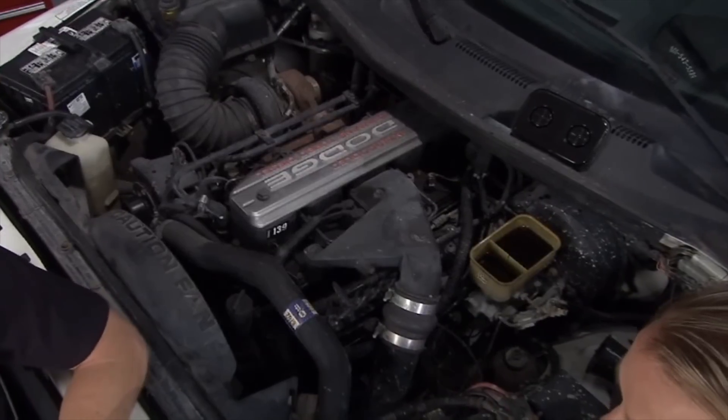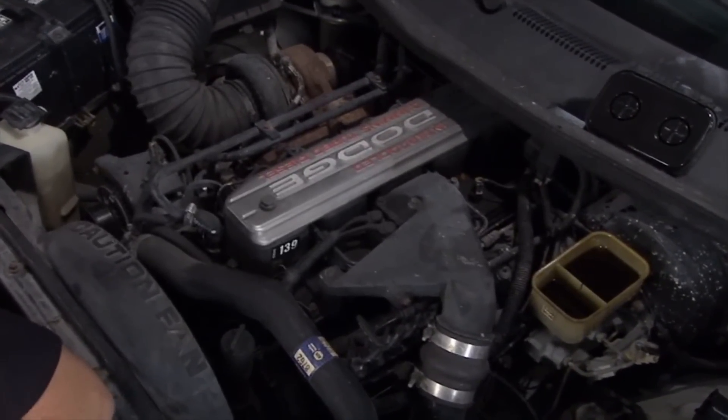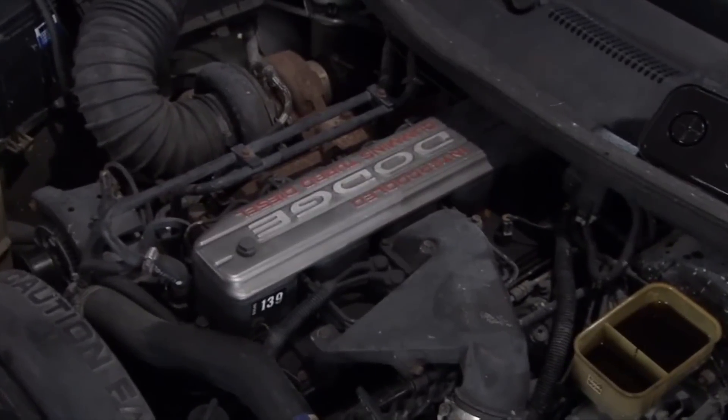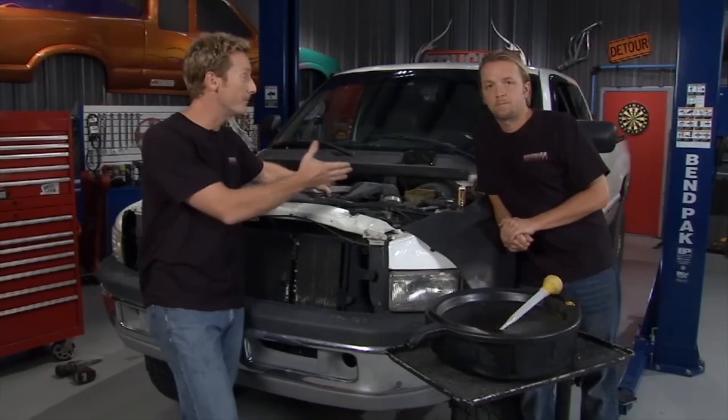Years ago, 100,000 miles was the number — once you hit that, you'd trade it in for a new one. Today's vehicles can run 200,000 to 300,000 miles as long as you do your regularly scheduled maintenance. I've seen instances where a Cummins diesel can run half a million miles.